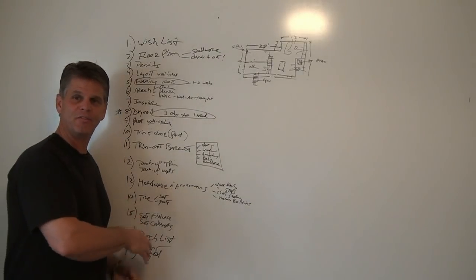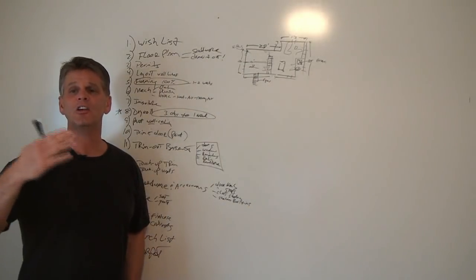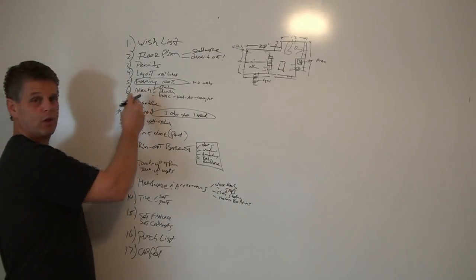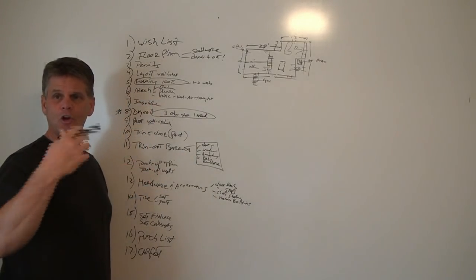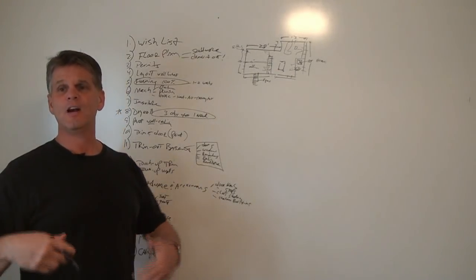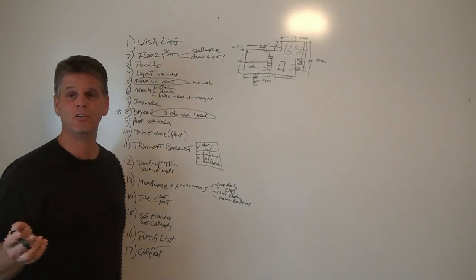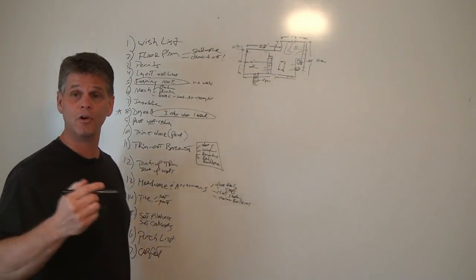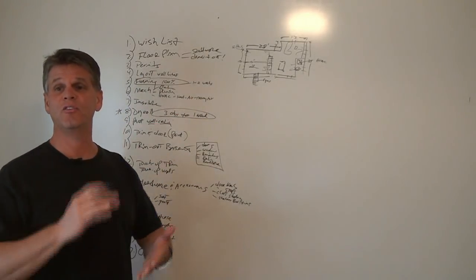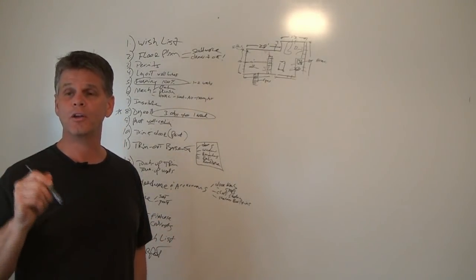It may seem like a lot of stuff, and it is, but it really isn't that hard to do. It goes a lot quicker if you follow this chronological order so you're not putting the cart before the horse. It only slows you down. I've tested this since 1992 doing over 500 basements and learned which way to do this — to get in and out of my client's house as fast as possible, turn a profit, and give the customer a quality job.